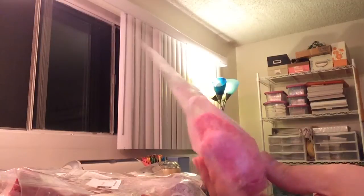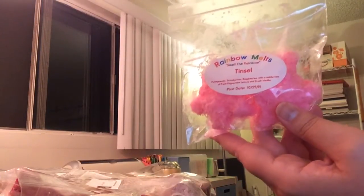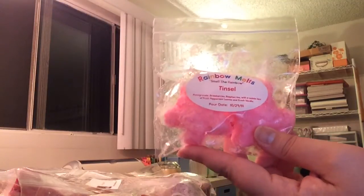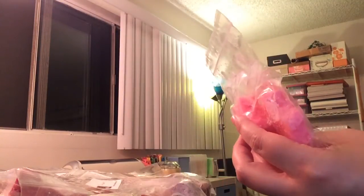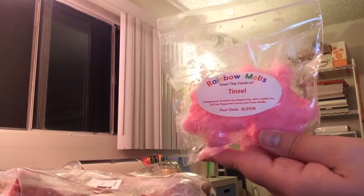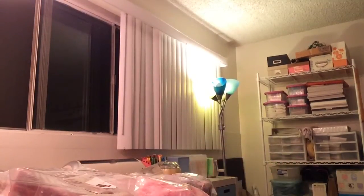Then from Rainbow Melts I picked out Tinsel. Even though this tends to be a holiday scent that most vendors bring out around Christmas time because it's minty — it has pomegranate, strawberries, raspberries with a subtle hit of fresh peppermint leaves and fresh vanilla — I love minty scents year round. Especially on hot days I love to have minty scents that feel fresh and kind of clean out the air.